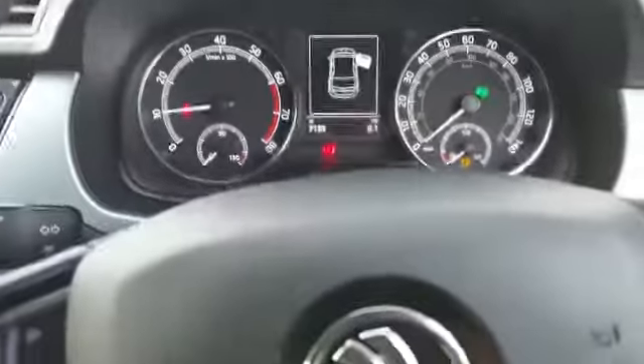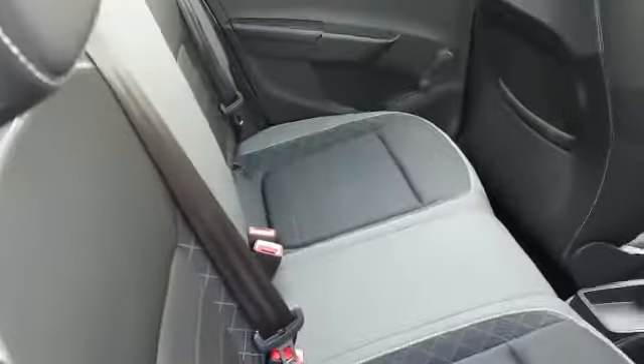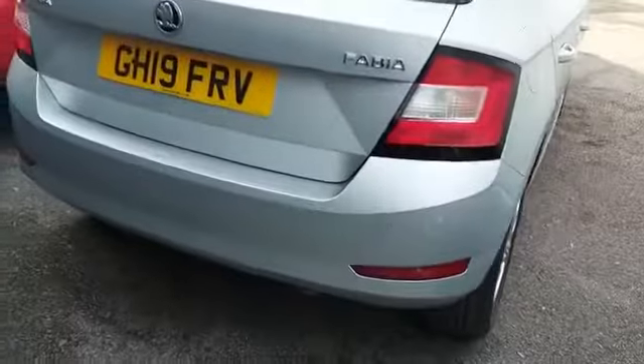The mileage on this car is 7,195. Moving to the rear seats - lovely two-tone gray seats with two ISOFIX points. There is a middle seat as well; it's slightly smaller but it's there if needed.